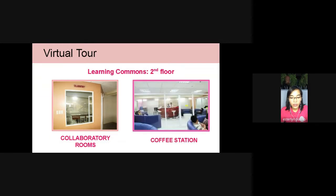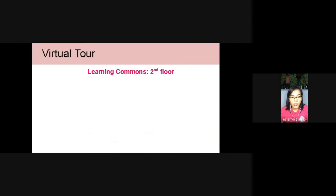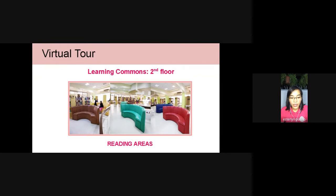One highlight of the Learning Commons is the availability of a coffee station, where students and all users of the library can have their coffee break. We also have, on the second floor, reading areas with sofas where students can comfortably sit and read.